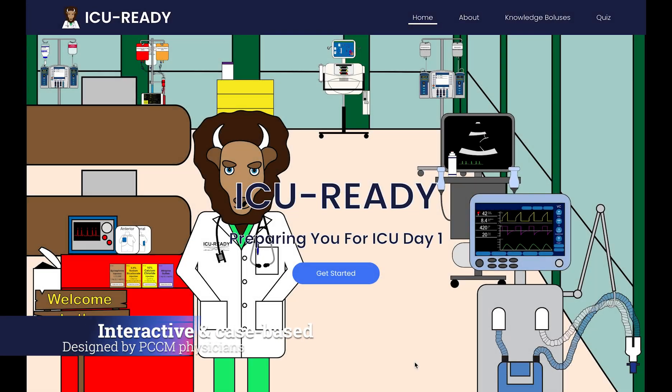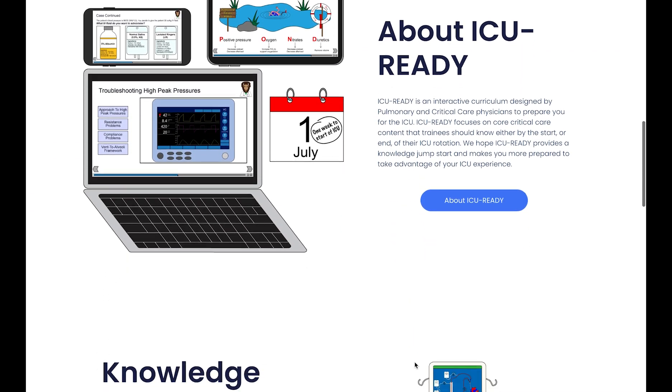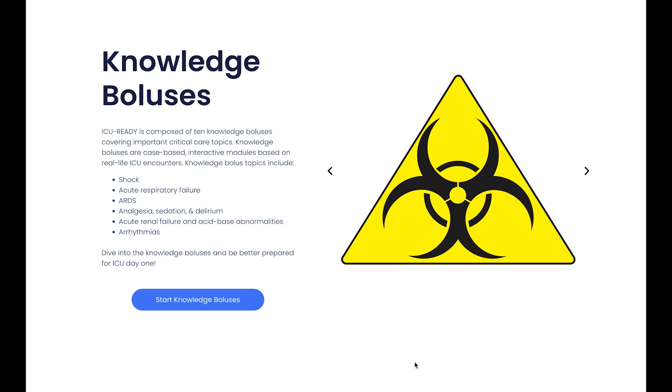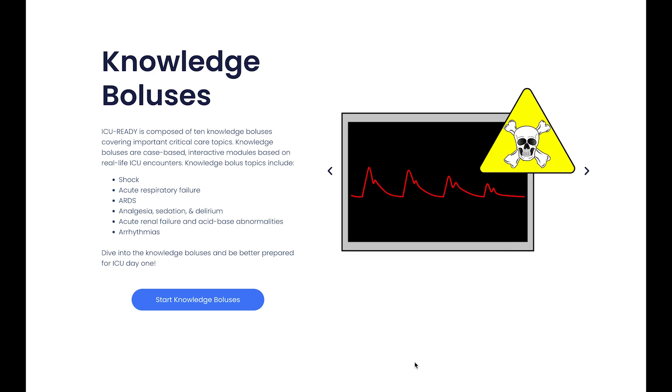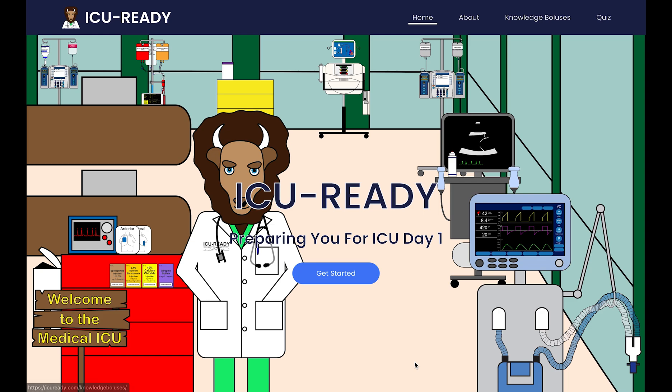ICU Ready is an interactive, case-based critical care curriculum designed by pulmonary and critical care physicians at the University of Colorado. Our goal is to better prepare trainees for their intensive care unit rotations or placements and create a resource for in-the-moment learning during the rotation — all in a way that is interactive, evidence-based, fun, and engaging.